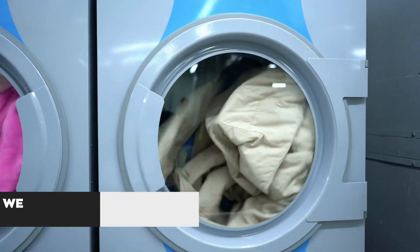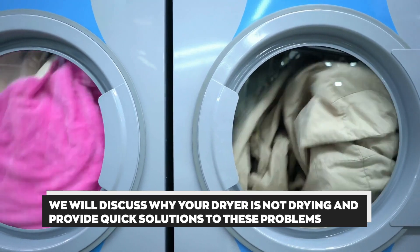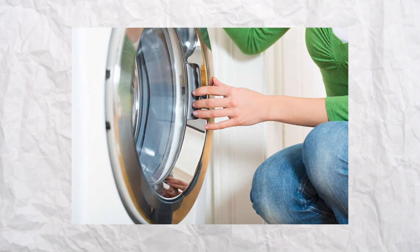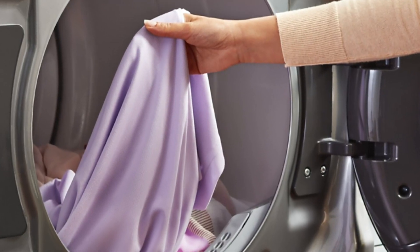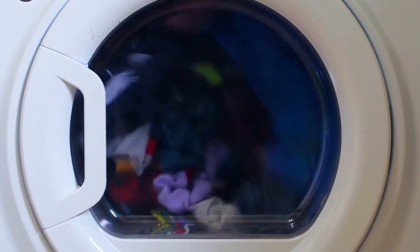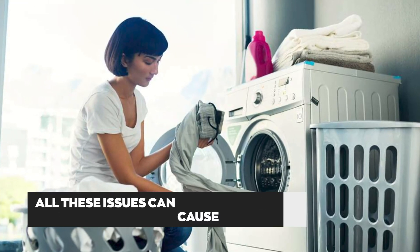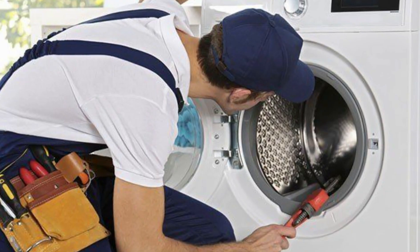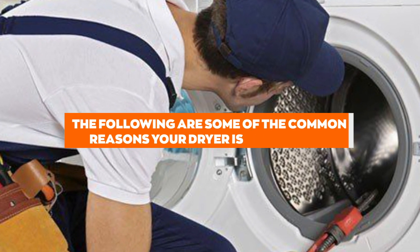Hey guys, this is Steve from Trim That Weed. In today's video, we're going to discuss why your dryer is not drying and provide quick solutions to these problems. Dryers not drying is a common issue. It happens depending on your dryer settings, the amount of loads you put in the dryer, or if it has worn out. All these issues can cause a dryer not to dry clothes, leaving them damp. The following are some of the common reasons your dryer is not drying.